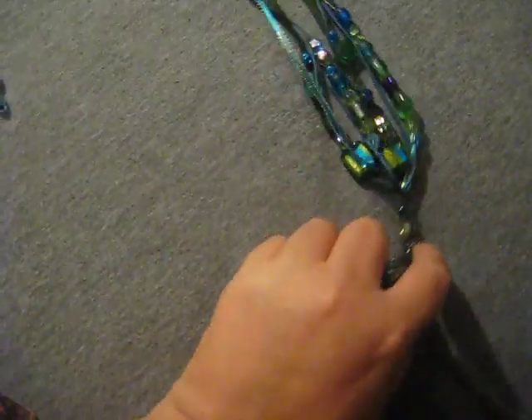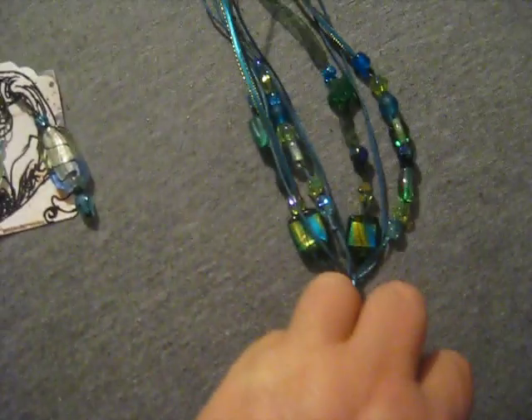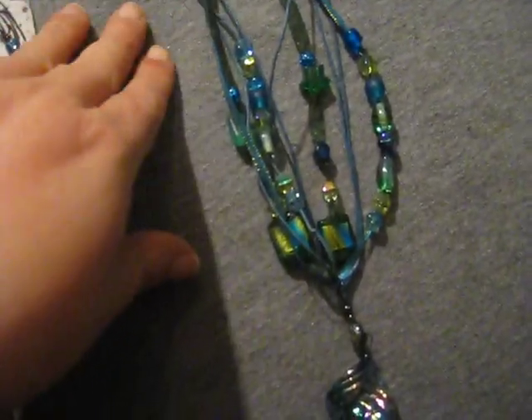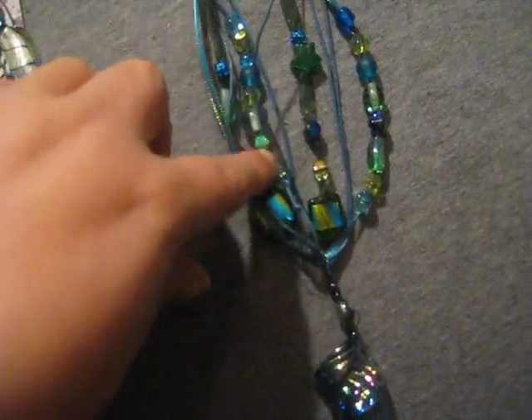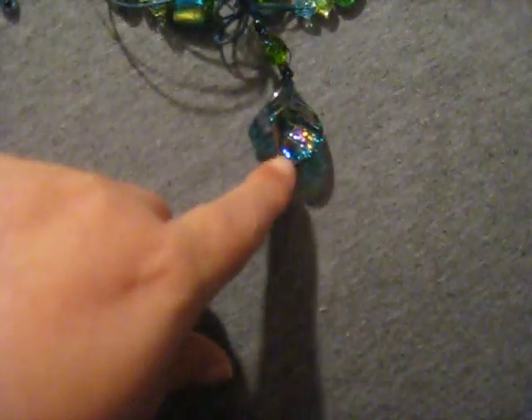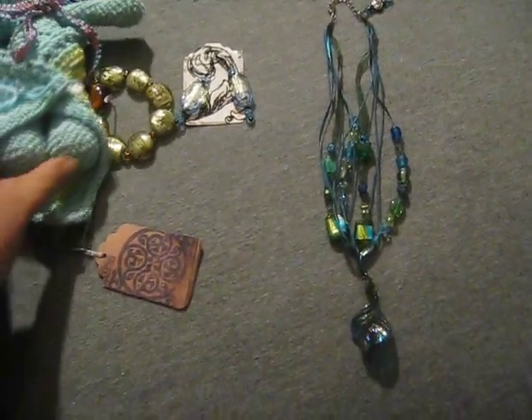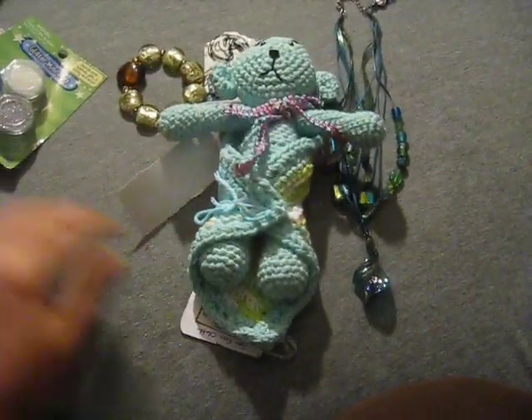And last but certainly not least is this necklace which I adore. Look at that. It's got glass beads on it, it's got stars and of course in my favorite colors again — purple, blues, greens. I love this iridescent sort of look. Almost a vintage leaf on it. I love it. So beautiful. I love everything, Catherine. Thank you so much.